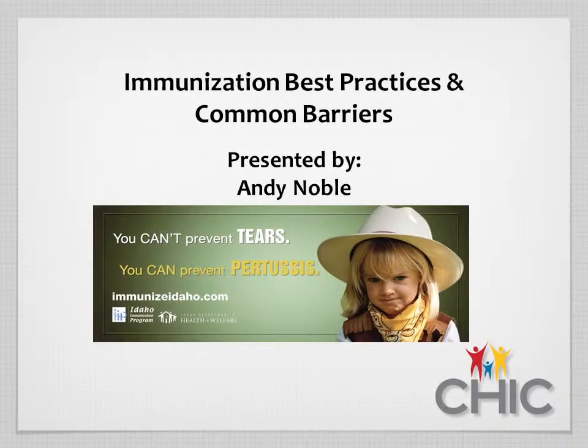Hi, I'm Andy Noble from the Idaho Immunization Program. I'm the Education and Outreach and Promotion Coordinator, and I'm here to talk to you today about immunization barriers and best practices.